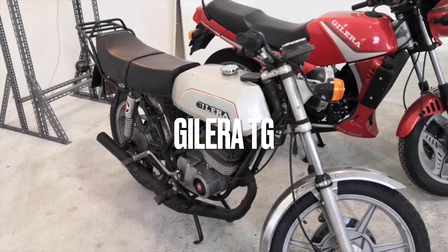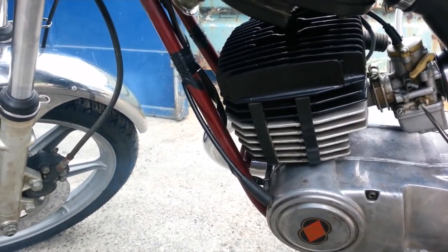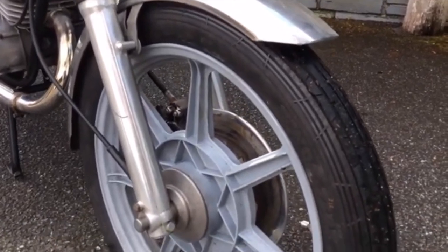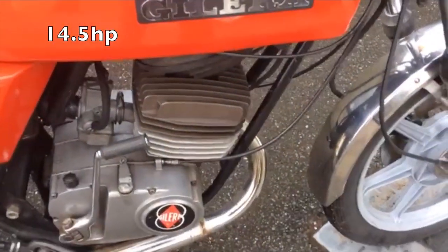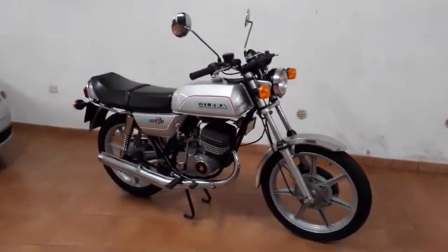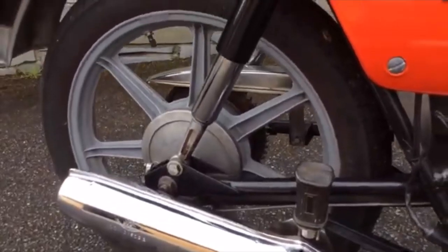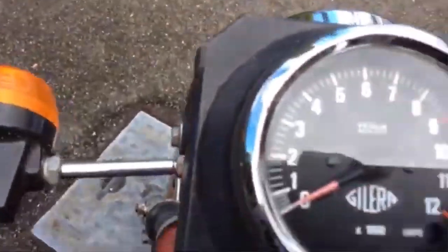The Gilera TG80. Gilera's TG series of single-cylinder two-strokes arrived in 1977. The machine was available in two capacities — 80cc and the 125, which is actually 122cc. The 125 was the most popular, obviously, and made around 14.5hp from its piston-ported single-cylinder air-cooled engine with a five-speed gearbox. The 80cc version was visually pretty much identical but produced a claimed 9.5hp. Development of prototypes had begun in 1973, and the first production models arrived as the TG1 in 1977. The TG1 would remain in production through until 1982, when it was replaced by an updated model, the TG2.